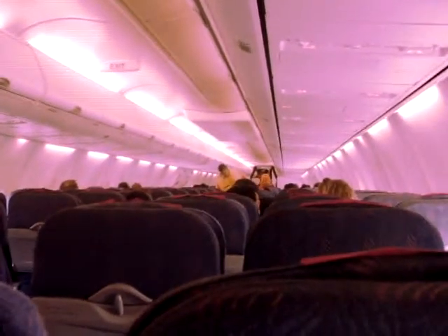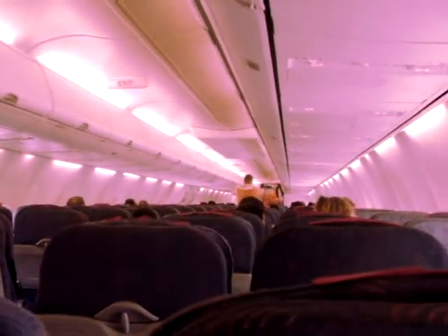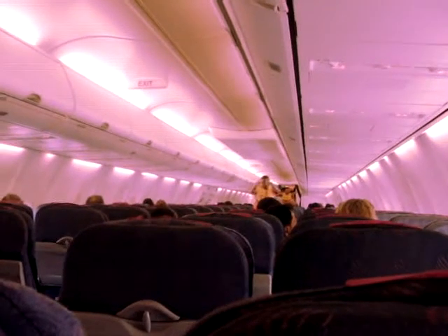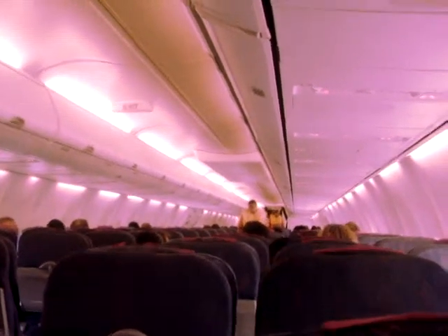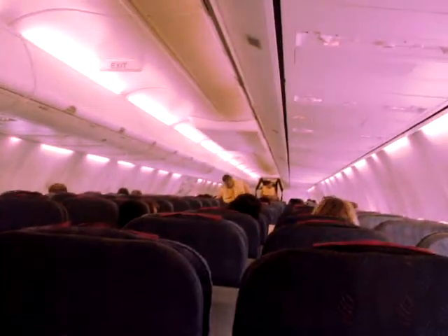You should look for the nearest exit, remembering that it might be behind you. Illuminated strips on the floor and lights close to the exits will help you if visibility is low.